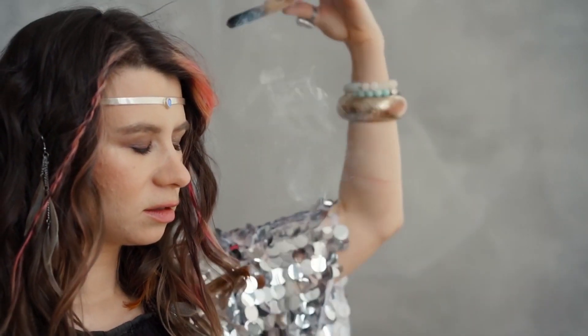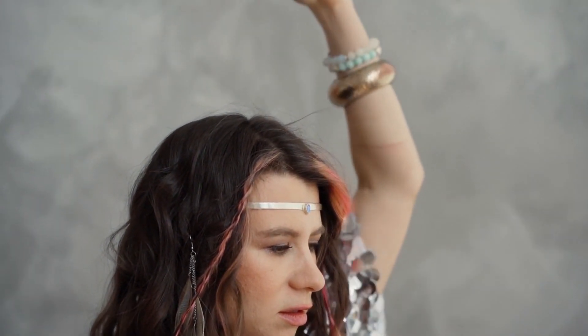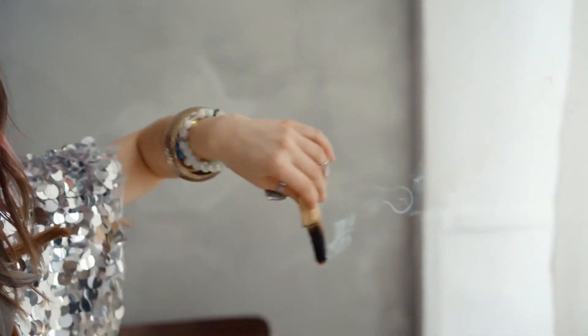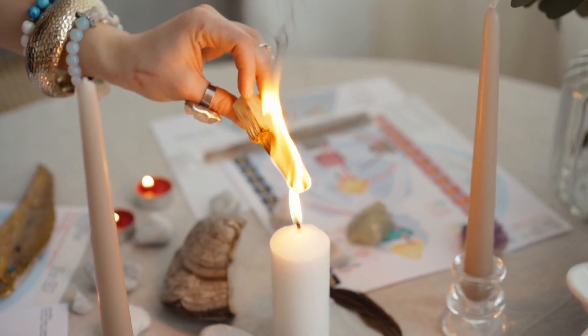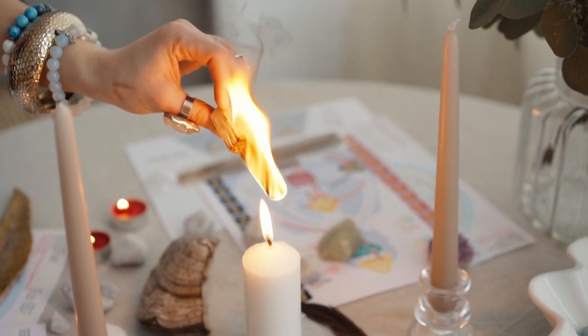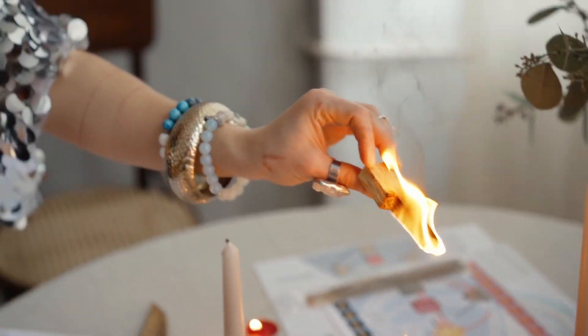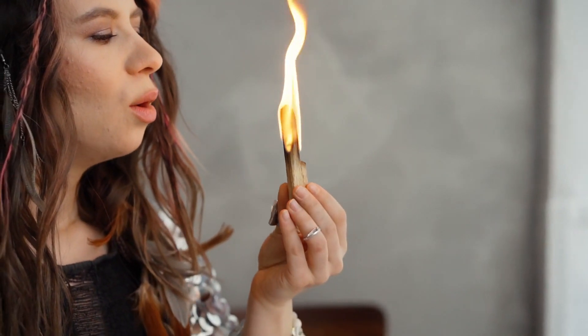To begin our journey towards financial abundance, let's first understand what the root chakra is. The root chakra, also known as the Muladhara chakra, is the first energy center located at the base of the spine. It is associated with stability, security, and our sense of belonging. When the root chakra is balanced and activated, it allows us to feel grounded and confident in our ability to manifest financial abundance.